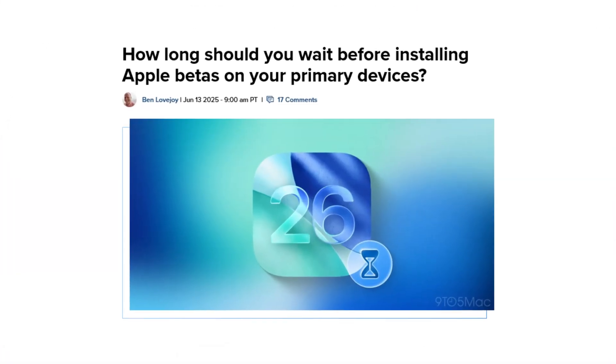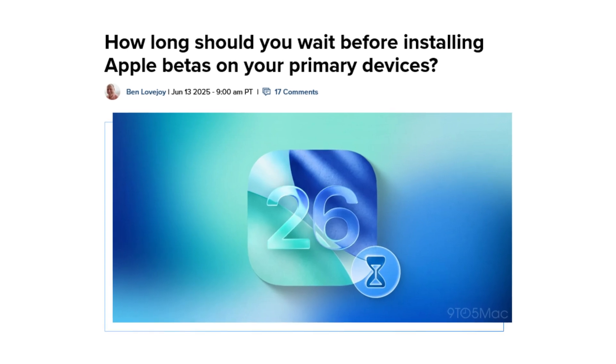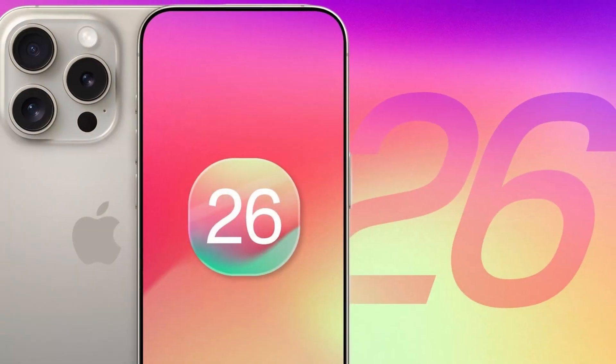I know you guys are probably really anxious to get iOS 26, but there's something you need to keep in mind. Articles have emerged and I've done some research — it actually could be pretty harmful to your everyday tasks by upgrading to the beta developer iOS 26.